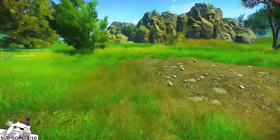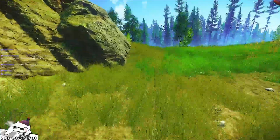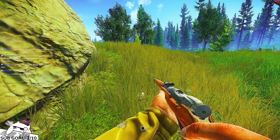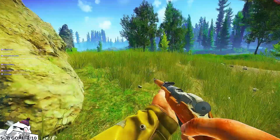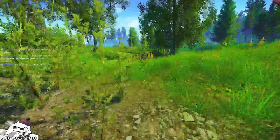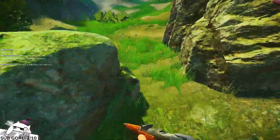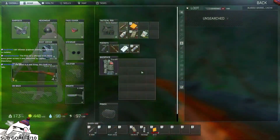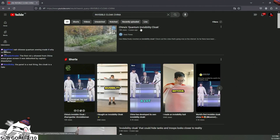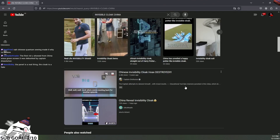Chinese have invisible cloaks. Cloaks, cloaks. The first video you showed from China was green screen. Okay my bad, I didn't know that. But like right now, is it real? It seems real. I mean, I bet it's China - they're famous for doing those things, you know. Chinese quantum swing made it - why don't you believe? But this video might be a green screen. It was six years ago, but the actual real invisibility cloak came out a little bit later than that.